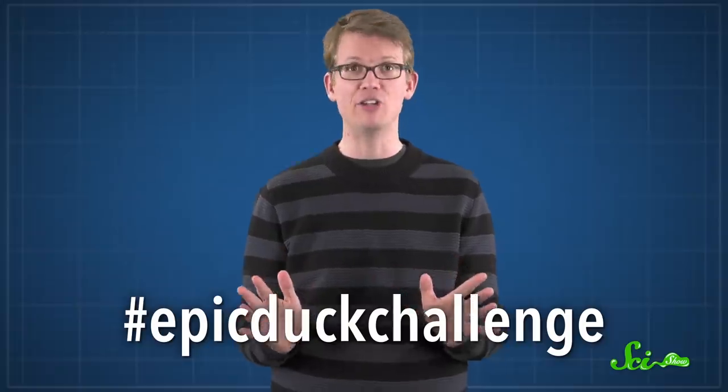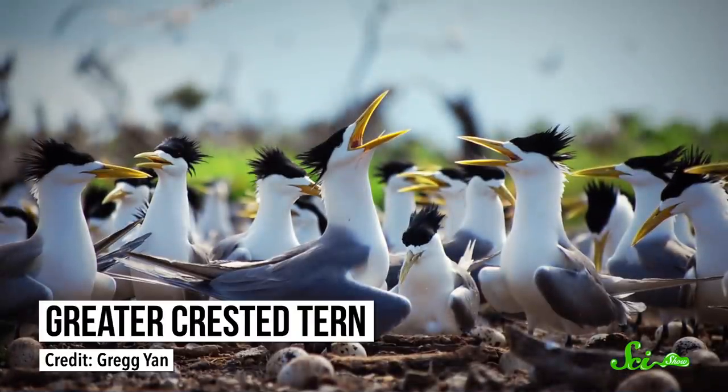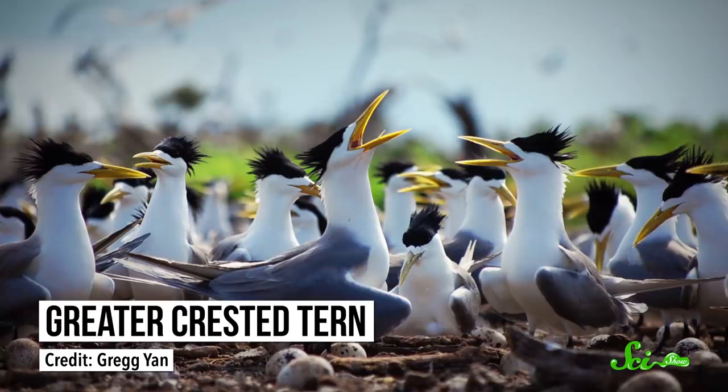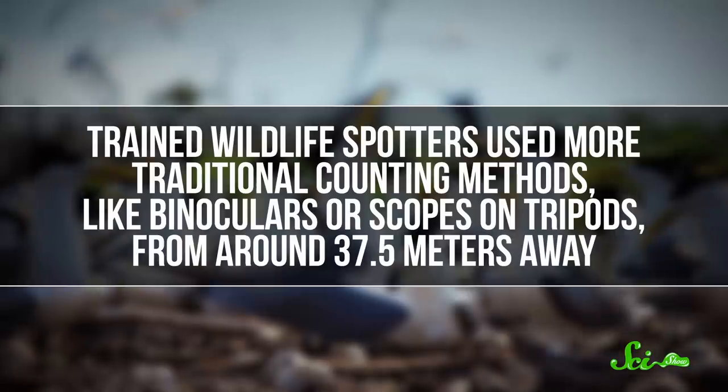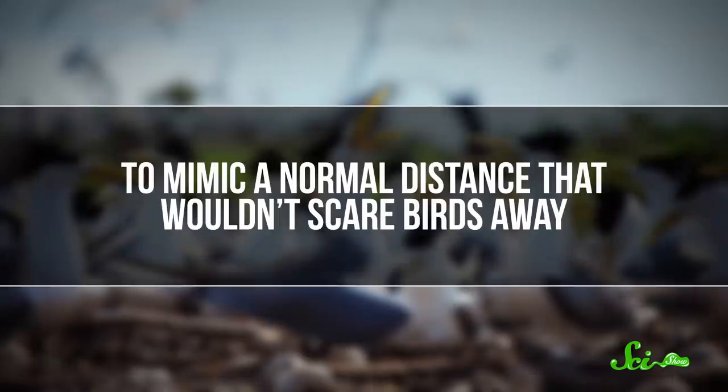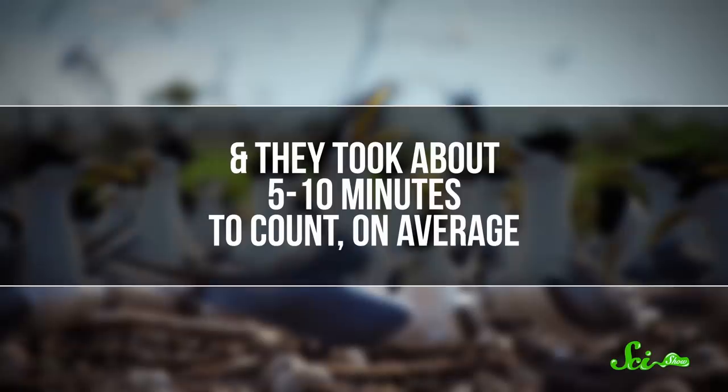More recently, scientists used life-size rubber replicas of generic ducks — not the yellow bath toys — to create a wildlife counting competition they called the Hashtag Epic Duck Challenge. In Adelaide, Australia, researchers placed thousands of duck decoys in 10 colonies on a local beach, meant to simulate breeding colonies of the greater crested tern. And then it was time to count. Trained wildlife spotters used more traditional counting methods, like binoculars or scopes on tripods from around 37.5 meters away, to mimic a normal distance that wouldn't scare birds away, taking about 5 to 10 minutes to count on average.